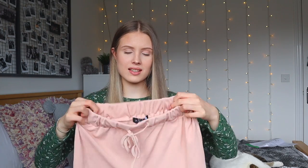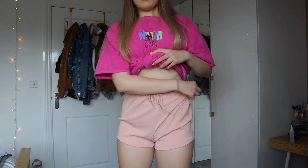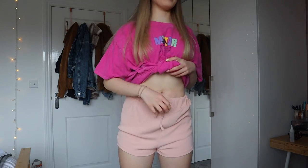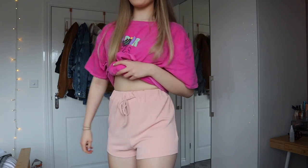I also got these shorts from In The Style - which honestly aren't the best quality. There are bits of elastic hanging out everywhere and I've only worn them for a week. There are loose threads too. I got these in an eight and I would say size up because they're really tight. It's an elastic waist but it's quite tight, and because of that they really ride up. I'm not sure I would recommend these shorts, but they're fine for pyjamas.